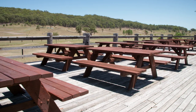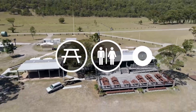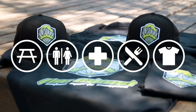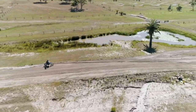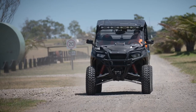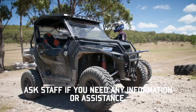Our facility has great family picnic tables, male and female amenities, a first aid station, a full cafe and our merchandise store. Staff are here to help and make your day enjoyable. Our staff are busy riding around on ATVs and UTVs. Please ask if you need any information or assistance.